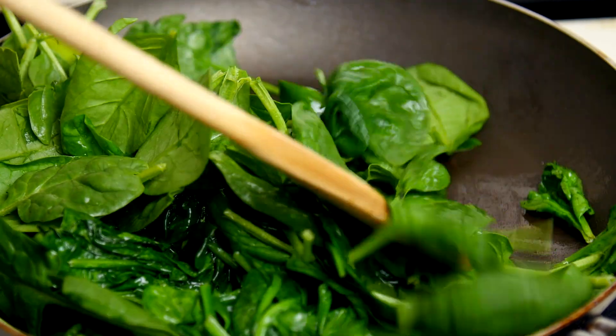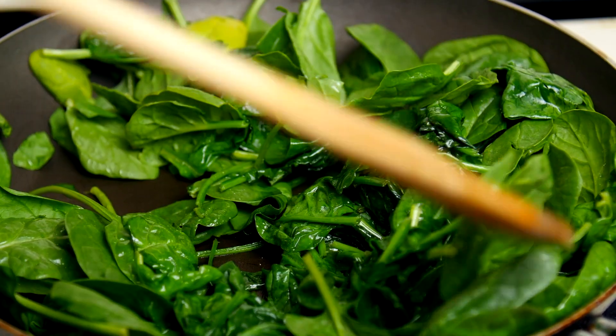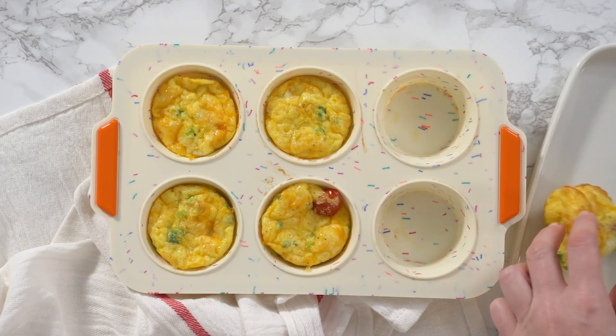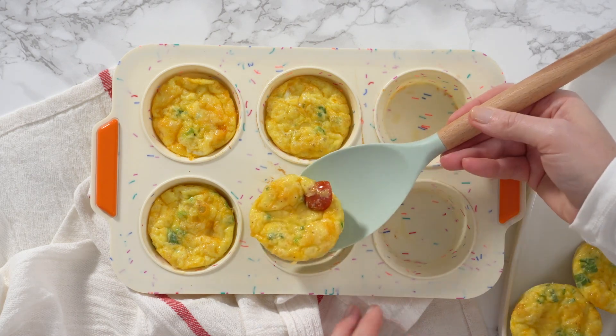Budget lunchbox idea number four is some egg quiches with tomato and spinach. This one takes a little bit more effort but with some planning it won't be too hard. We generally have eggs at home, so get creative with some cheese and spinach — fry the spinach up quickly, make a little mixture of egg and flour, mix it together, pop it in a muffin pan, and you have some really nice, decadent, healthy snacks for the lunchbox the next day.